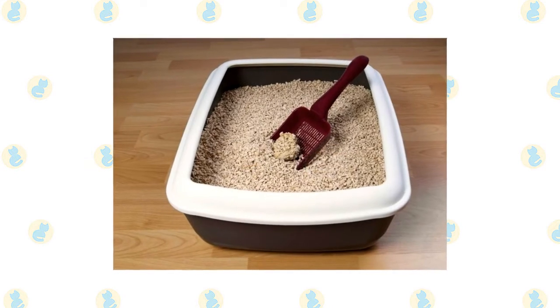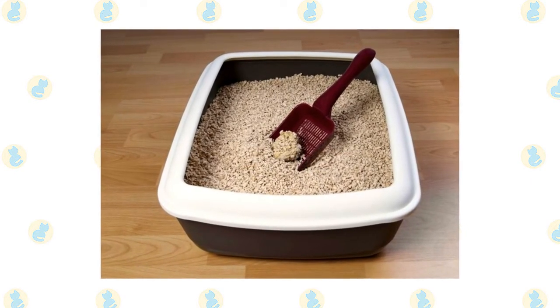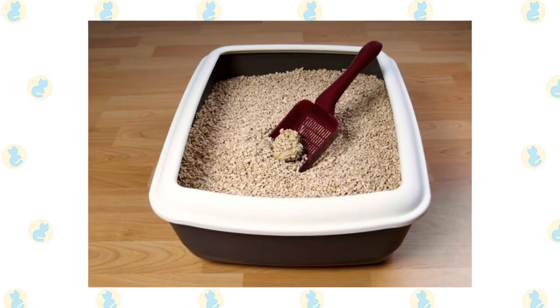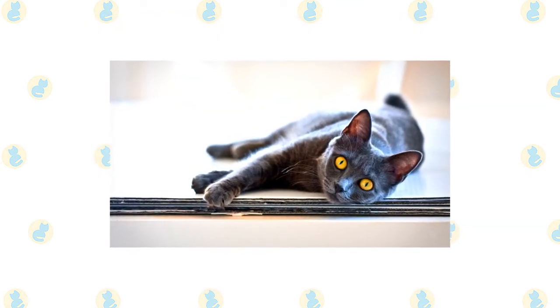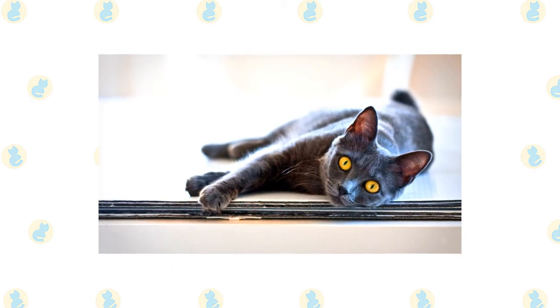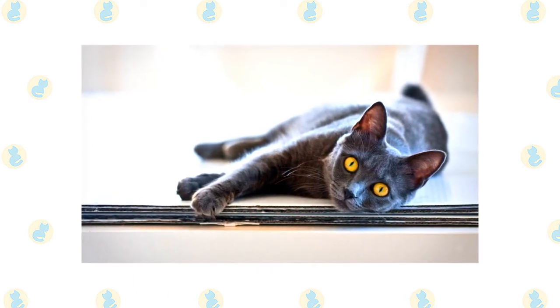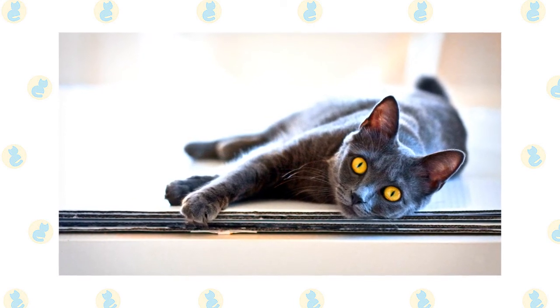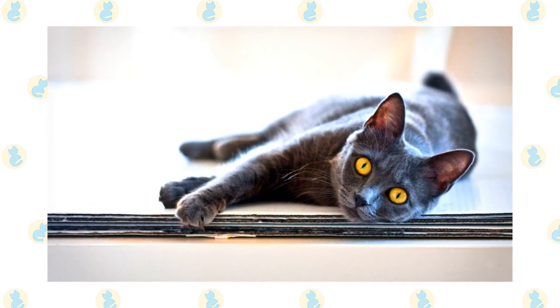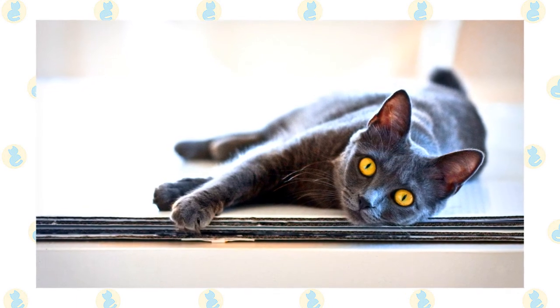Keep the litter box spotlessly clean, as cats are very particular about bathroom hygiene. It's a good idea to keep them as indoor-only cats to protect them from diseases spread by other cats, attacks by dogs or coyotes, and other dangers such as being hit by a car. Cats who go outdoors also run the risk of being stolen by someone who would like to have such a beautiful cat without paying for it.